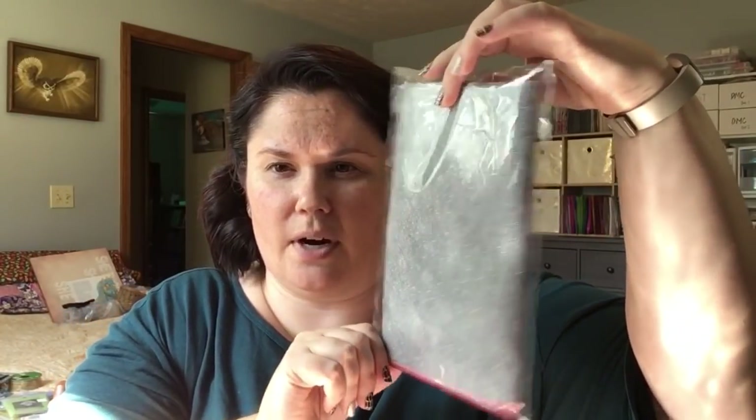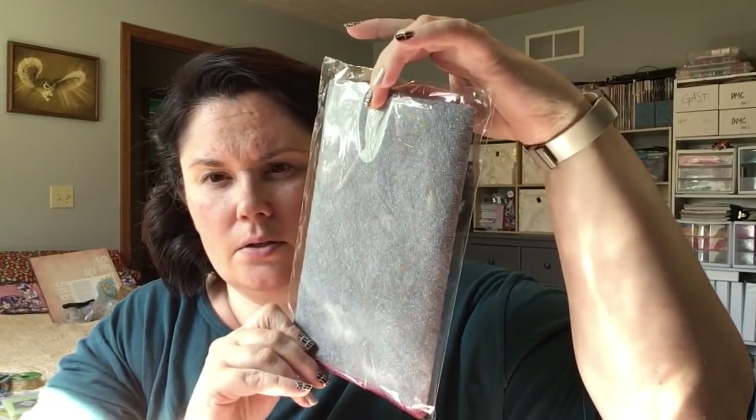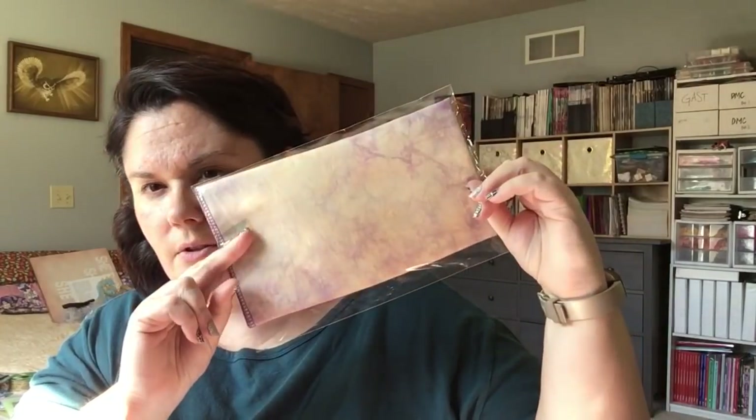This is all the Stitch Me fabric — 28 count opal linen. This was from a Friday night sale. 32 count linen — this is Hydrangea. 36 count linen, also Hydrangea. And 28 count linen — not Hydrangea, sorry — Hibiscus. This one's so pretty.